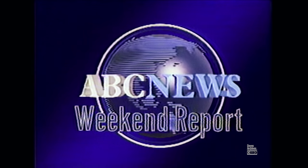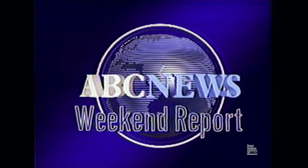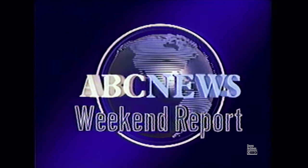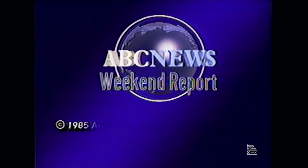From Washington, this has been the Weekend Report. The Weekend Report is a presentation of ABC News.